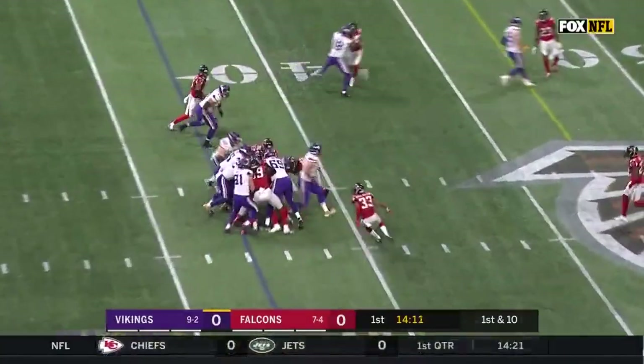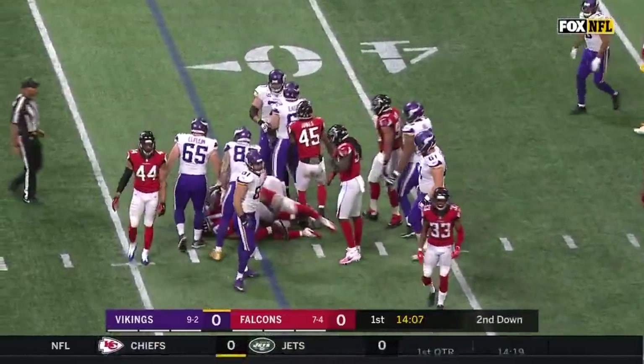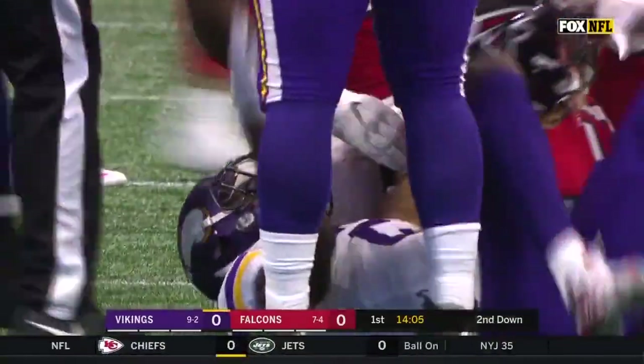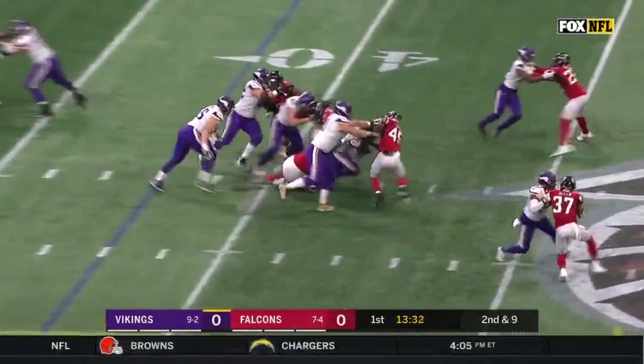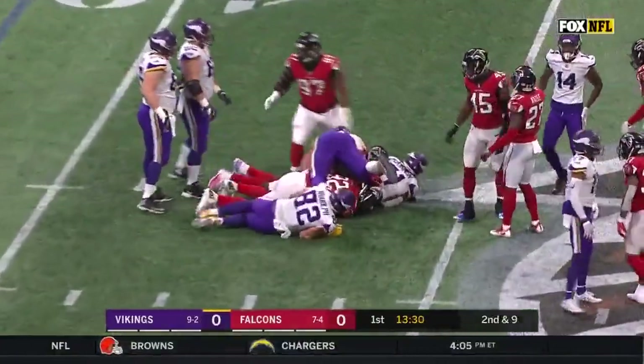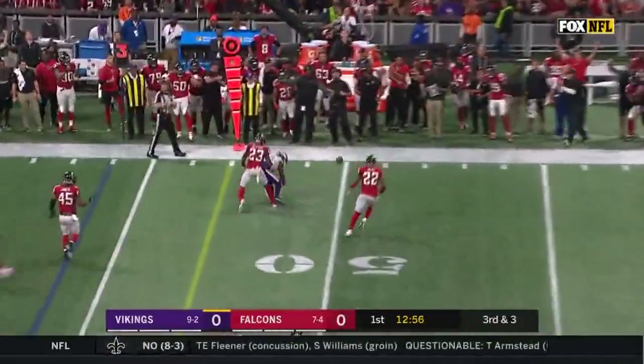Here is Latavius Murray, who's kind of cemented himself as the number one back now. Dalvin Cook, the rookie, was leading the league in rushing when he got hurt in week four. Ray Wilson is making his first start of the year, number 33. They'll run it here. McKinnon up the middle for a nice gain. Keenum hit as he throws, tipped away.